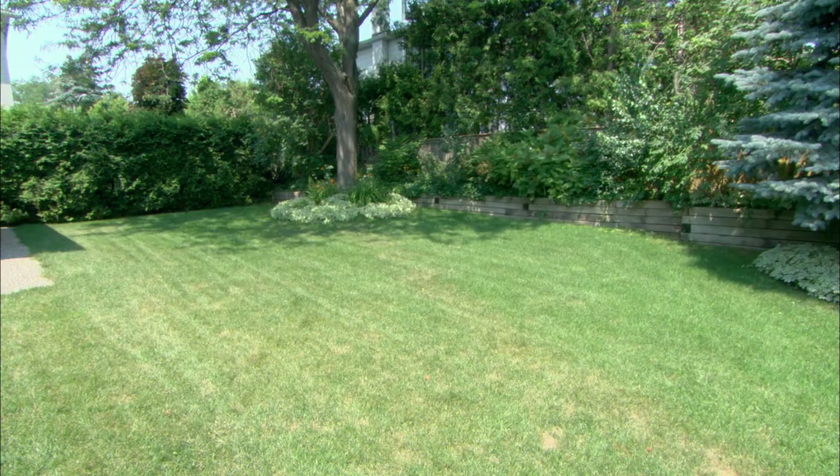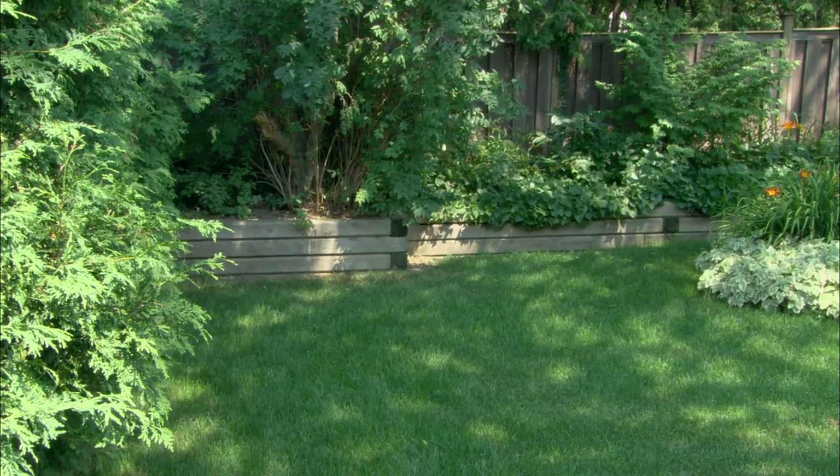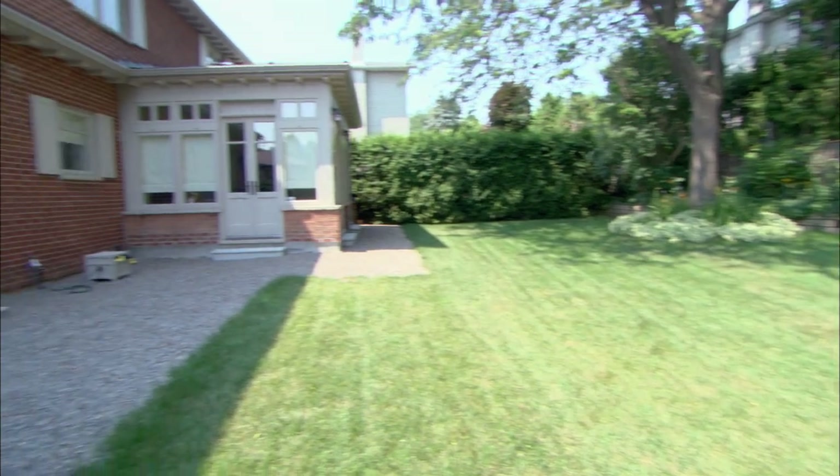Three things the client doesn't like about their backyard: the retaining wall - it's a pressure-treated, dated timber wall that spans the whole backyard. The planting plan is a little overgrown and scrubby and ready for an overhaul. And just the lack of anything being there - it's a wide-open lawn with one tree.